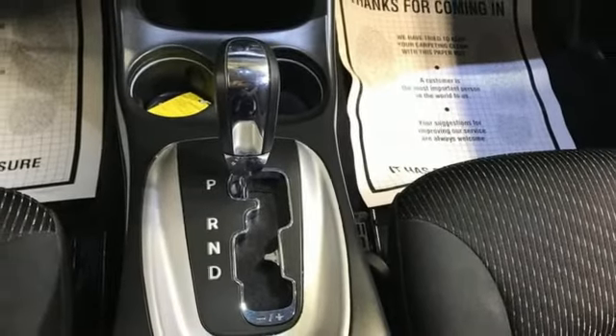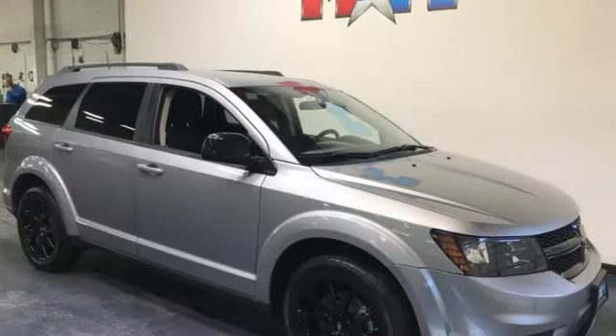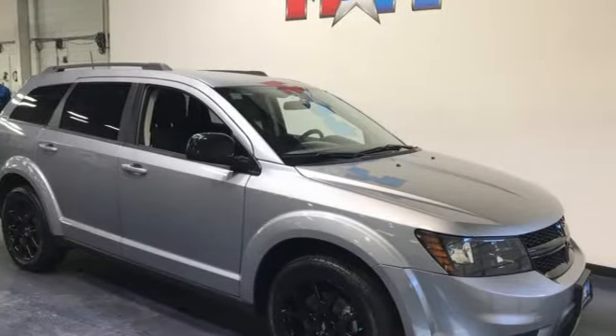Dodge doesn't do middle-of-the-road. Leave average in the dust. Stop in for a test drive and make it yours today.